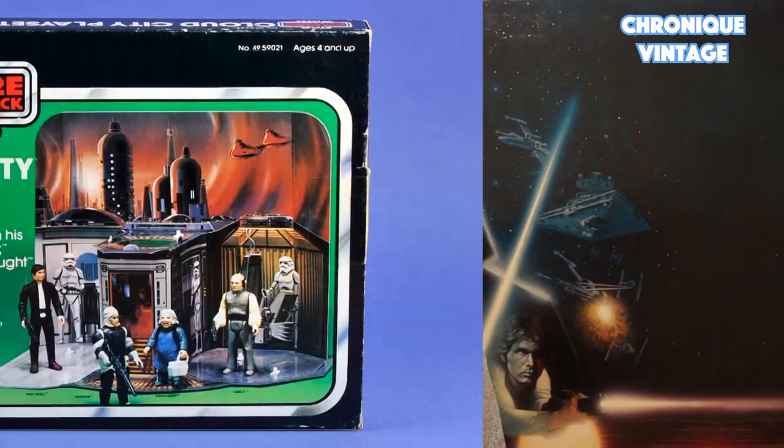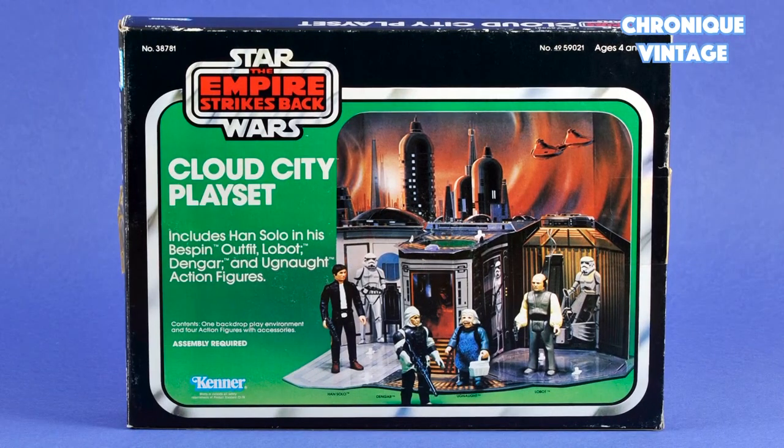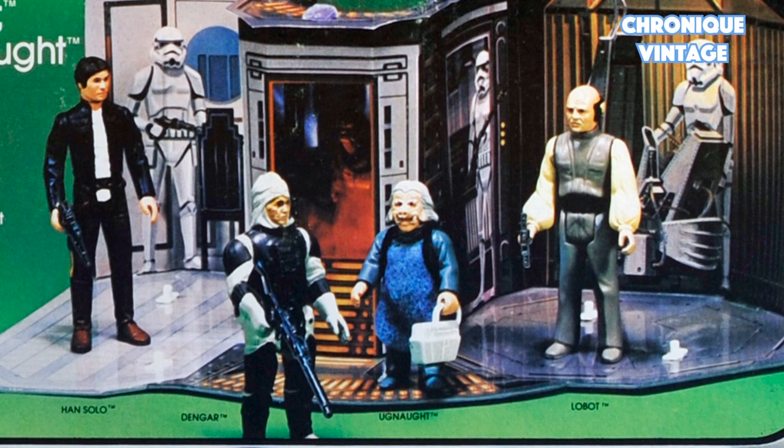Hello and welcome to a new video from Vintage Chronicle. Today we will describe the 1980 Sears exclusive Cloud City playset. Released for Christmas 1980, this Sears exclusive offer is the only Cloud City version produced by Kenner to the action figures scale.